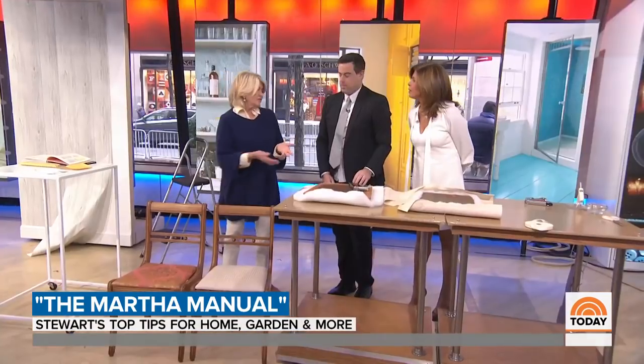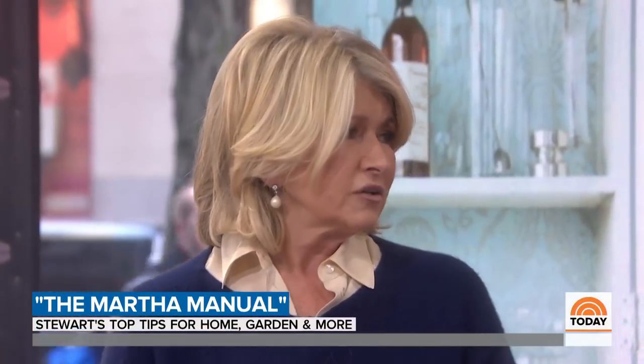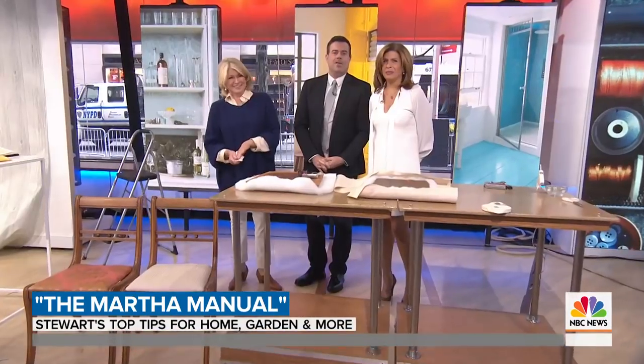All of these instructions are in the book, and it really does help to unclutter your life — refresh, spring cleaning, all that stuff. Martha, thank you. To get a copy of The Martha Manual, go to today.com/shop.